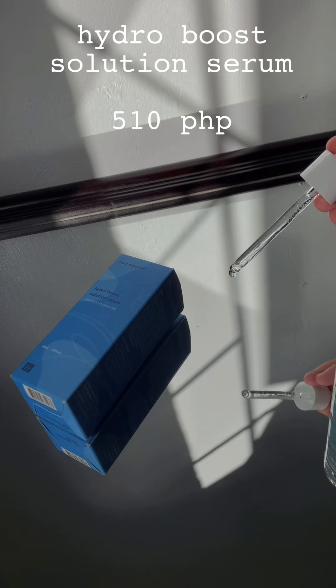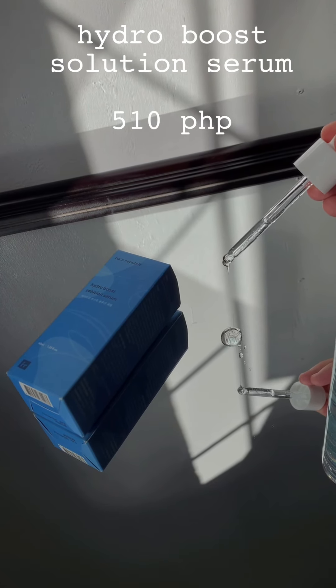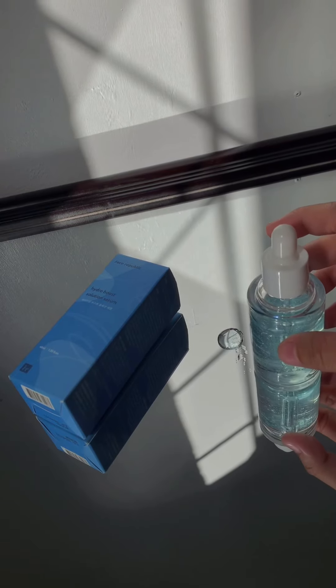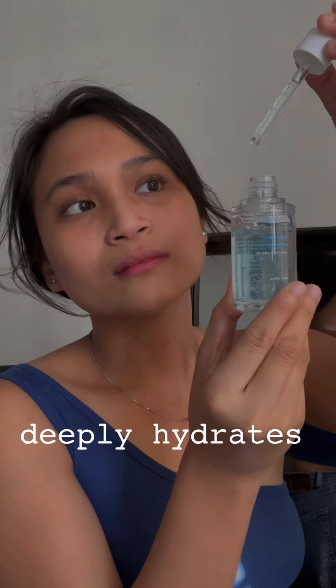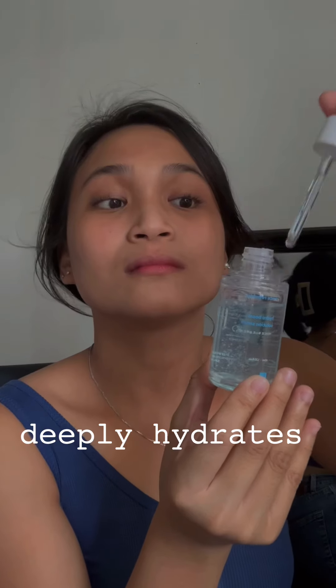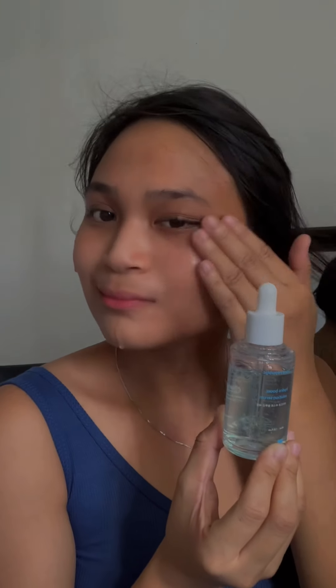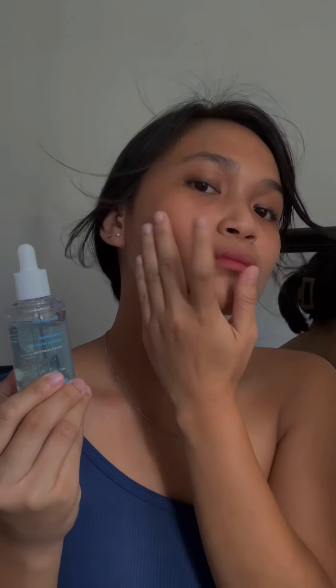Third step, we have the Hydro Boost Solution Serum. This is very lightweight. When I say that it deeply hydrates my skin, it really hydrates and leaves it so moisturized — parang nadiligan ako sa glow. It does take a bit longer to absorb into the skin, but that is the purpose — mag-antay, cause it always takes time. And this is my favorite since it's effortless. Just apply one pump on the face and neck, and you've got that glow.